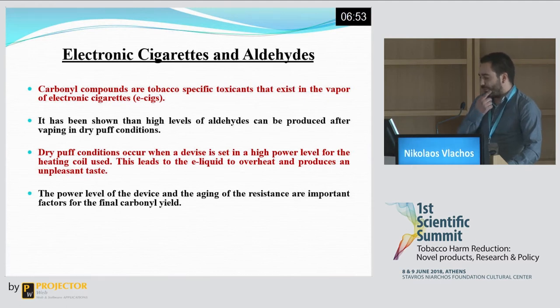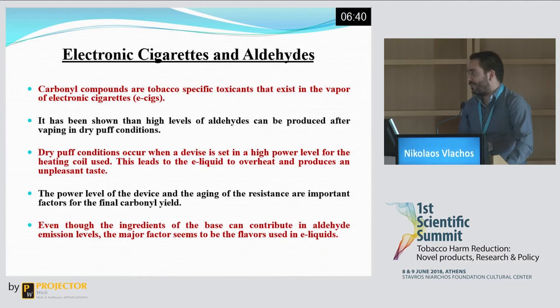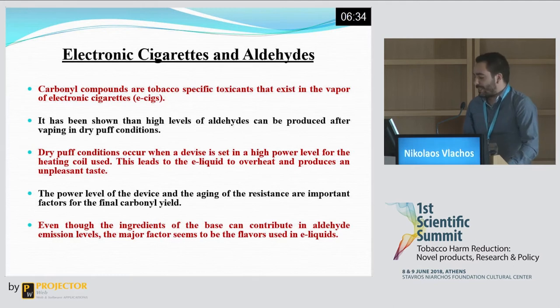Besides the power level of the device, the ageing of the resistance seemed to play an important role in the carbonyl emissions that were observed. Another interesting finding was the fact that the flavouring compounds in e-liquids seemed to be the major contributors of aldehyde emissions.